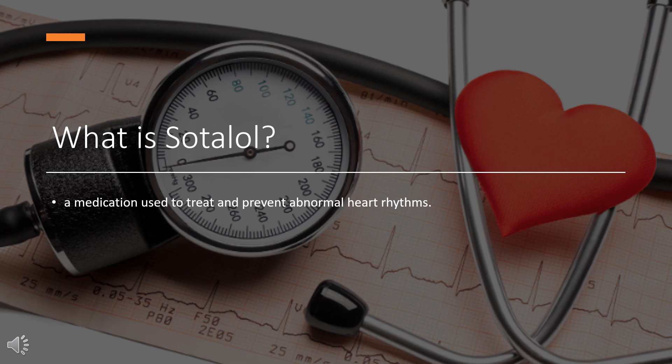Sotalol, sold under the brand name Betapace among others, is a medication used to treat and prevent abnormal heart rhythms. It is only recommended in those with significant abnormal heart rhythms due to potentially serious side effects. Evidence does not support a decreased risk of death with long-term use.